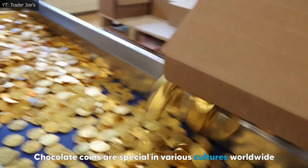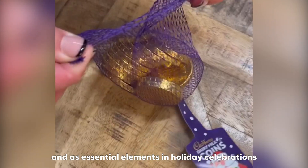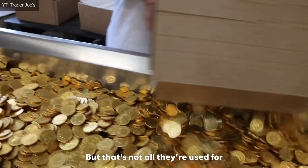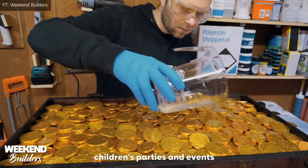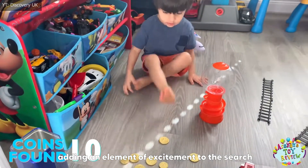Chocolate coins are special in various cultures worldwide, often used in gift giving, games, and as essential elements in holiday celebrations. They are sometimes used in treasure hunts and scavenger hunts for children's parties and events, where they can be buried or hidden, adding an element of excitement to the search.